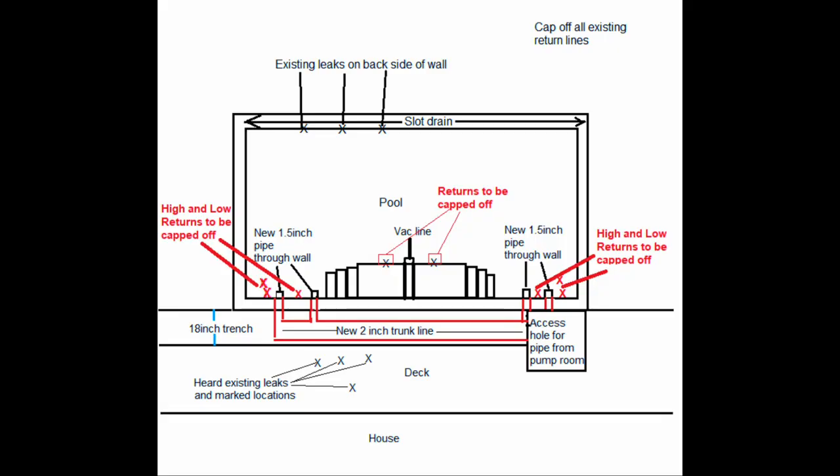With all high-end leak detections, I like to draw up a diagram. Here's what we wrote up — it includes the suggested repairs. We noted where the leaks were heard and where we found everything in the catch trough.